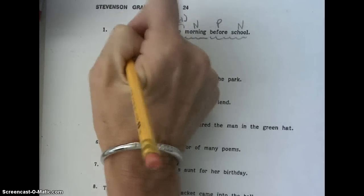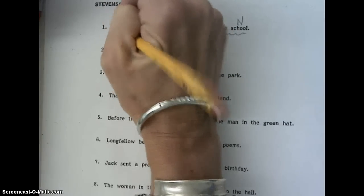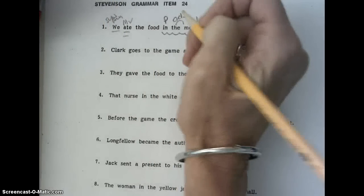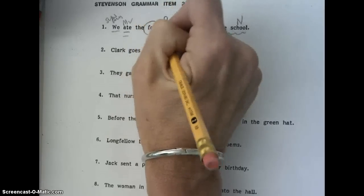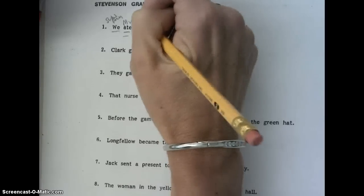Our main verb is ate. Our subject pronoun is we. And then we circle our compliment, which is food. Because what did we eat? We ate the food, and the is an adjective to the compliment.